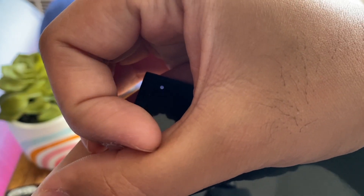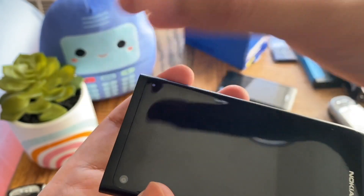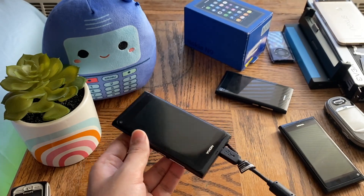Good news — there is a light. As you can see, the light has started to turn on, which means it's taking a charge. The display hasn't come on yet, so we'll give it a bit more time.